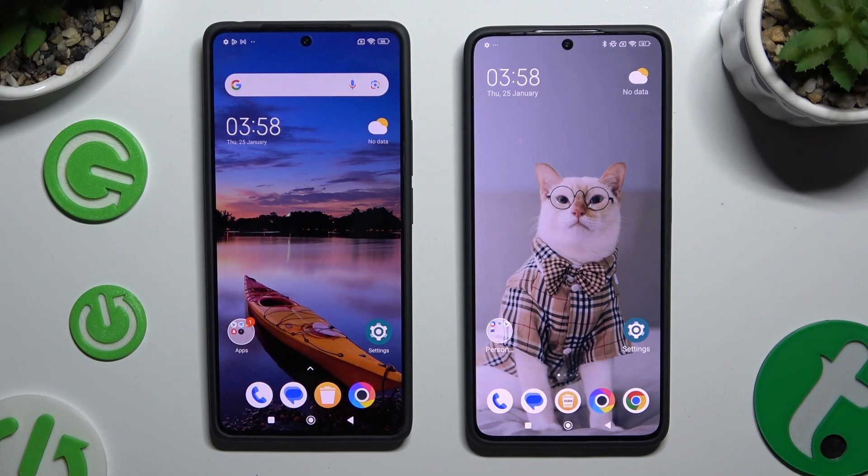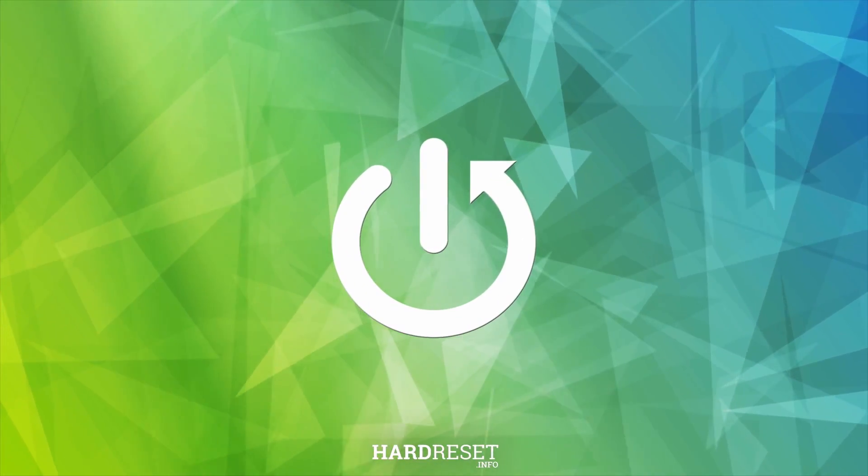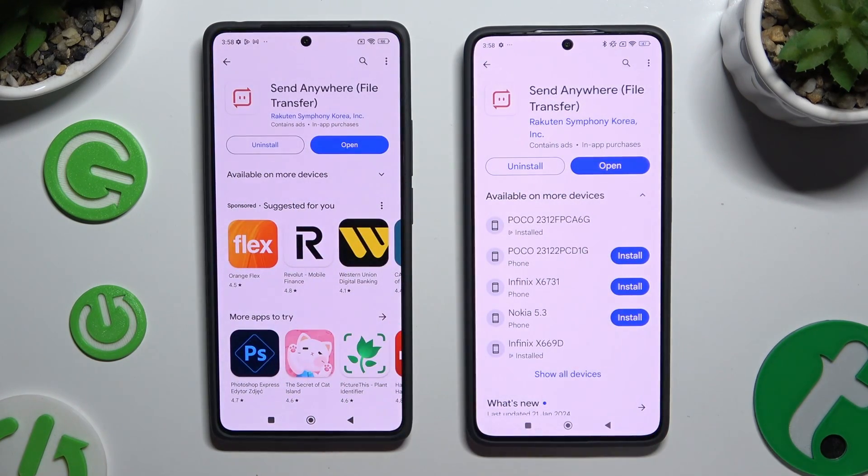Today I would like to show you how you can transfer files from a Xiaomi device to Poco X6 Pro, by opening the Play Store on both and getting the free app Send Anywhere.